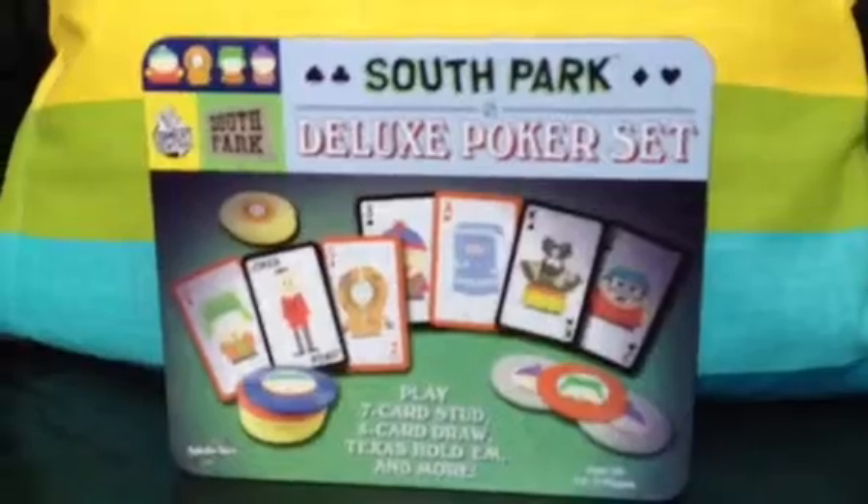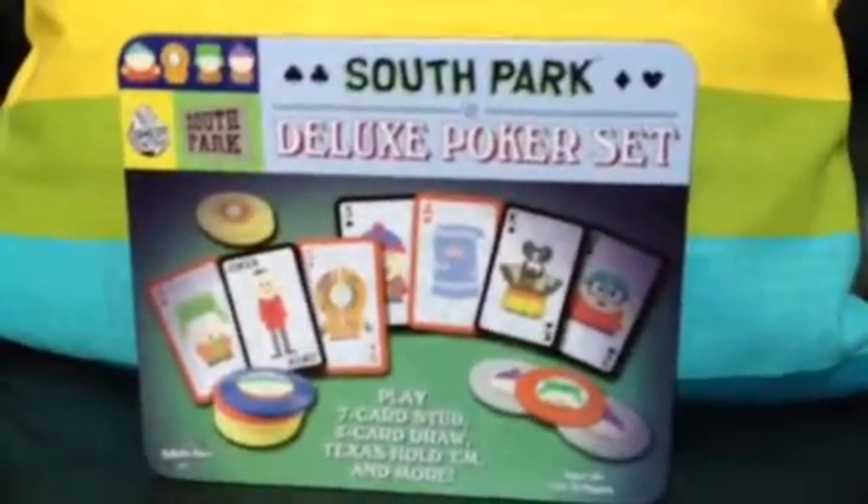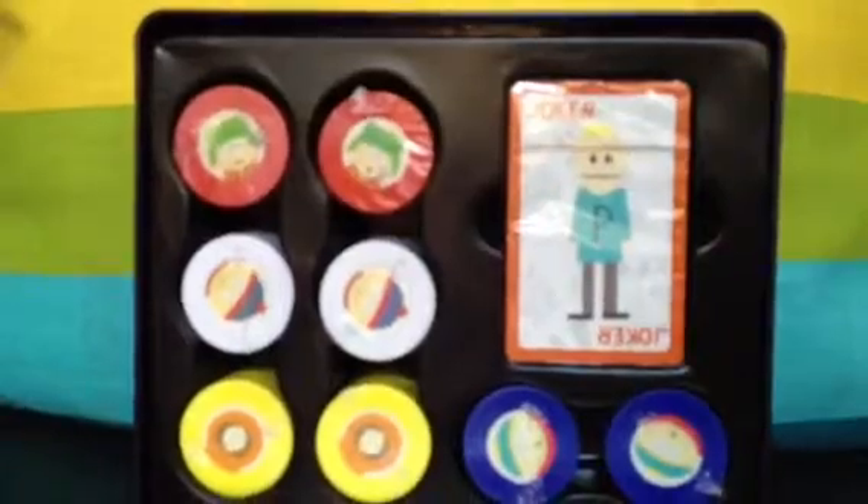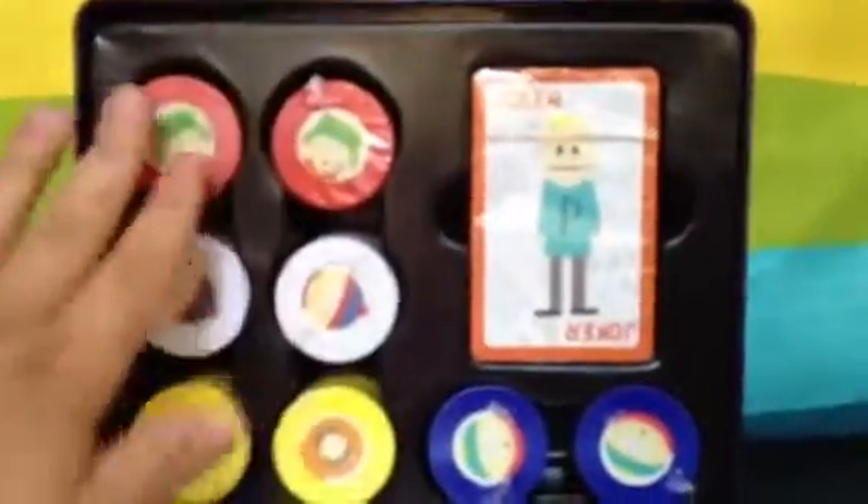So the first thing is this South Park Deluxe Poker Set, which I thought was pretty cool. I'm not a fan of poker, but it has never been used. As you can see it's got all the chips with the characters' names and faces on them, and then a set of cards, all wrapped in plastic. So that was pretty cool. Although I probably may never use it — I might sell it, or it's just a cool collector's item.